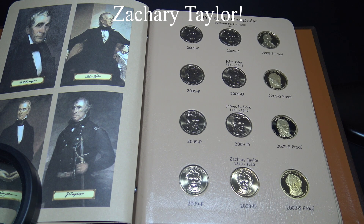Zachary Taylor was known as Old Rough and Ready for his informal dress. He served in the army for 40 years and was a hero of the Mexican-American War, leading his outnumbered troops to victory over Mexican President Santa Anna at the Battle of Buena Vista. Interestingly, he did not vote in any election before he became president. He was also the second president to pass away while in office, of gastroenteritis.